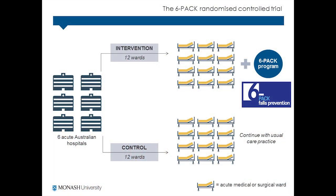The six-pack RCT included 24 acute wards from six hospitals across Australia, including 16 medical wards and eight surgical wards. Wards were randomized to either implement the six-pack program or continue with usual care.